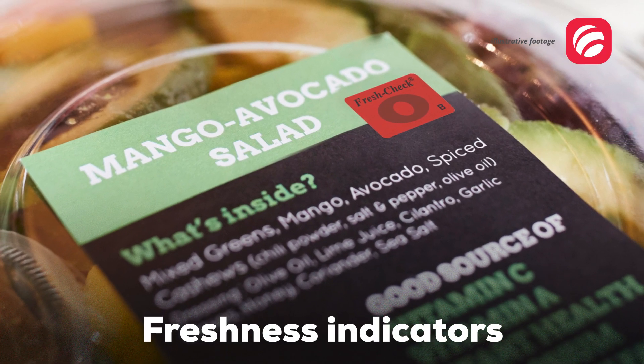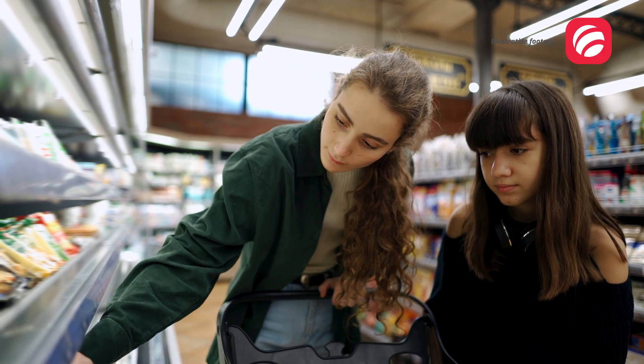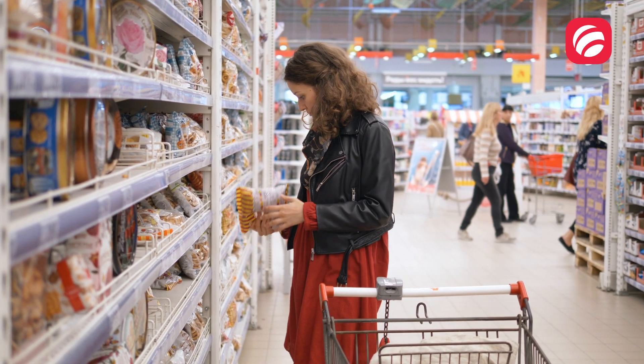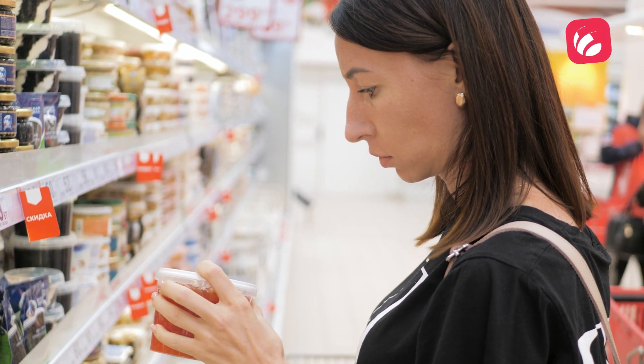Freshness indicators are based on mechanisms that indicate the freshness of a food and focus on the detection of volatile metabolites produced during ripening. They are used, for example, to monitor the cold chain in transports and to complement shelf life information, for instance, the expiration date.